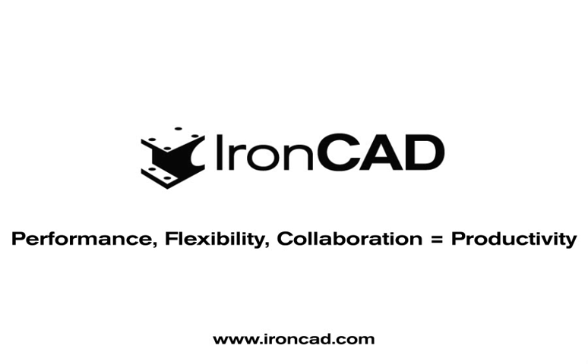You know when using IronCAD, you will be working with a very robust, feature-rich, and mature design software. Thank you for watching.